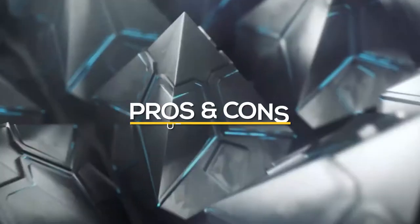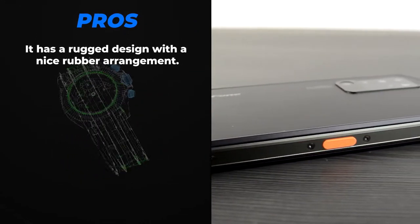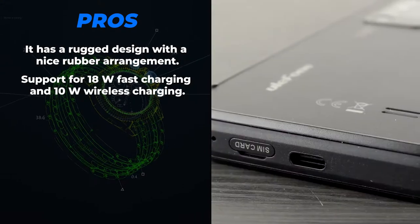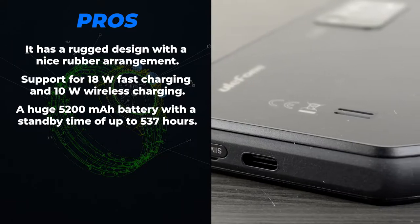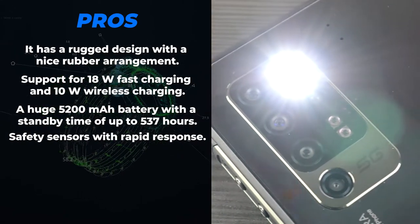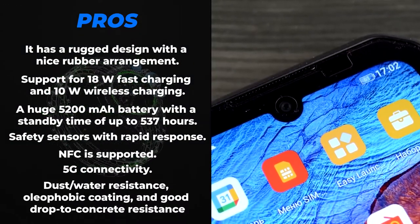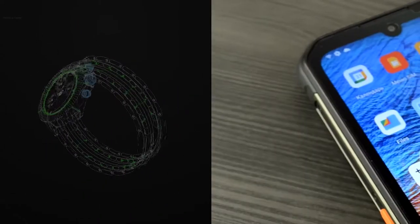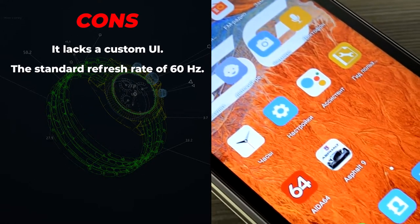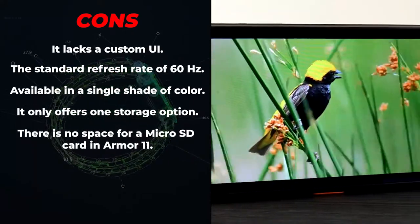Now let's look at the pros and cons of the Ulefone Armor 11 5G. Pros: rugged design with rubber arrangement, 18W fast charging and 10W wireless charging, a huge 5200 mAh battery with up to 537 hours standby, safety sensors, NFC, 5G connectivity, dust and water resistance, hydrophobic coating, and good drop-to-concrete resistance. Cons: lacks a custom UI, standard 60Hz refresh rate, only one color option, one storage option, and no microSD card slot.